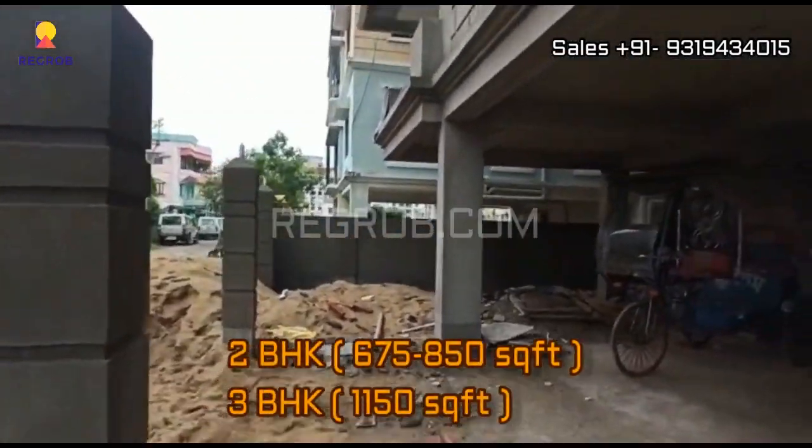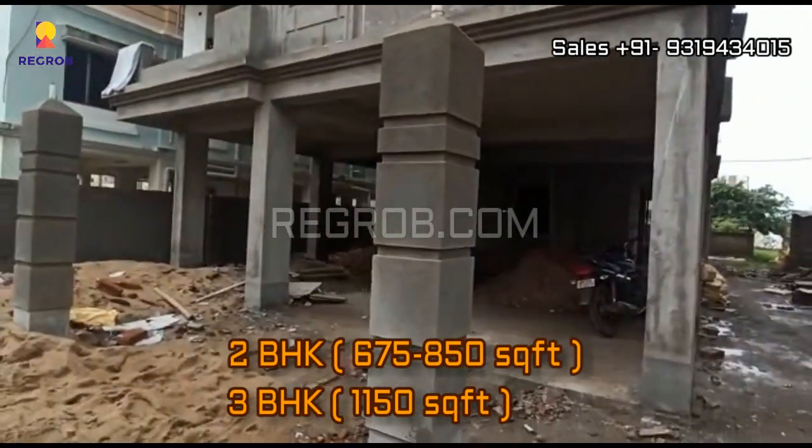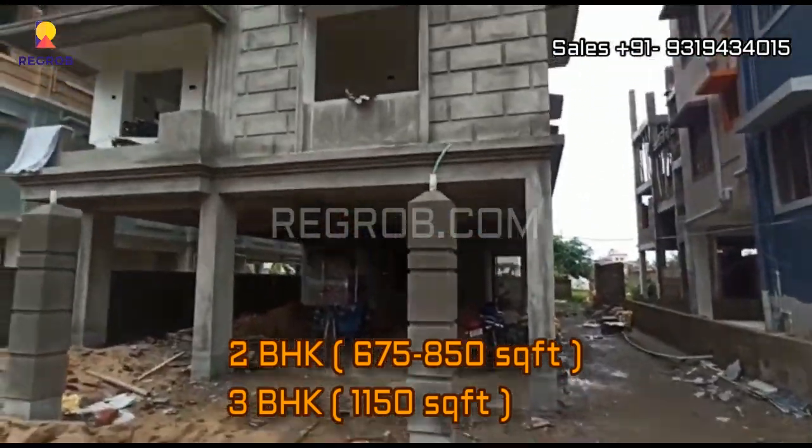The 2 BHK flats are of super built-up area ranging from 675 to 850 square feet, whereas 3 BHK flats are of 1150 square feet.